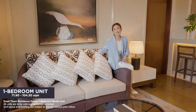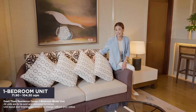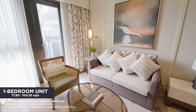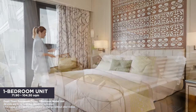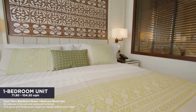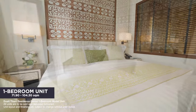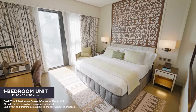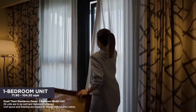You're bound to spend a lot of time here in the very inviting and comfy living room. Inside the bedroom, you can have all the rest and quiet you can get on this king-sized bed. Plus, picturesque views right from your window.